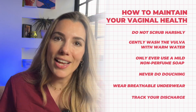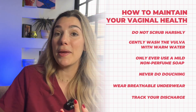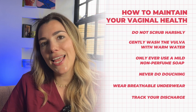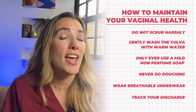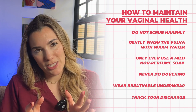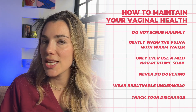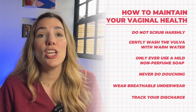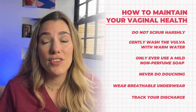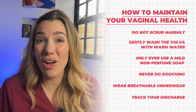Finally, always track your discharge. Keep track of its colour, consistency, and odour — you can use a period tracking app. By noting any changes, you can see your doctor early and identify potential issues. Always speak to a healthcare provider if you notice a significant change in the colour, smell, or texture of your discharge, any itching, soreness or redness around the vagina or vulva, or any bleeding between periods or after sex.